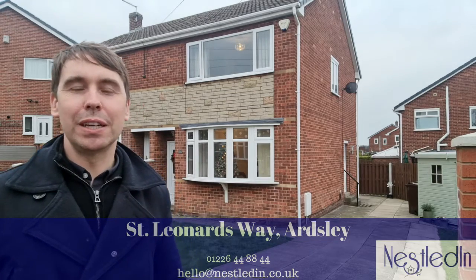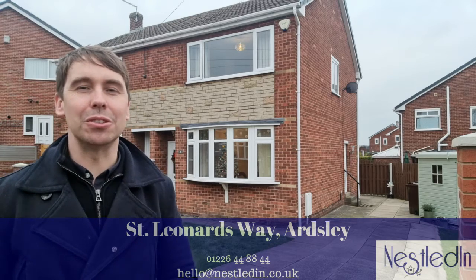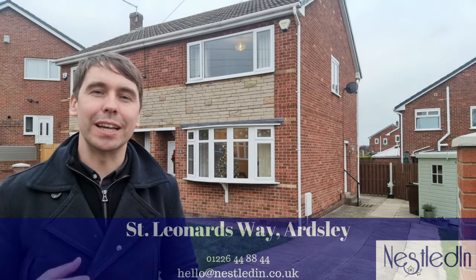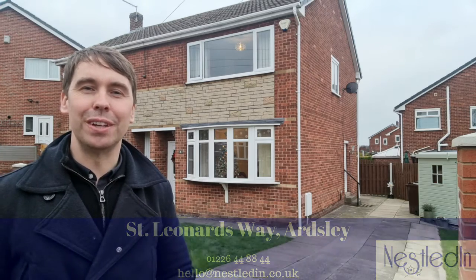Highlights include a beautiful bathroom, kitchen diner, and also spacious accommodation. I think this is going to suit so many potential buyers, including a first-time buyer and also a family. Let's go inside and take a look.